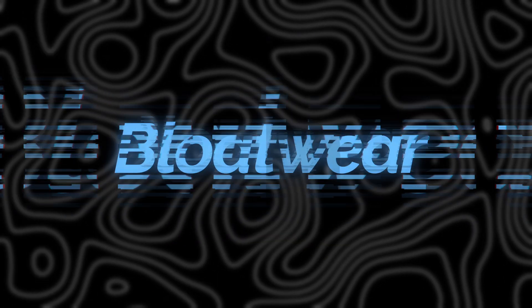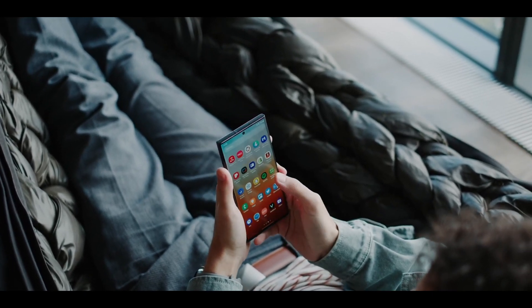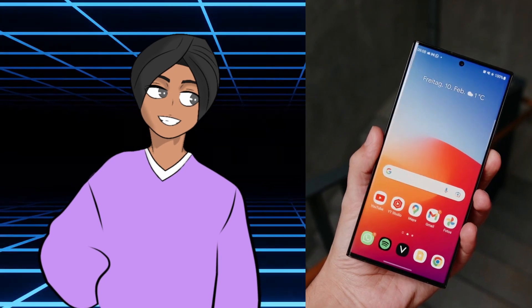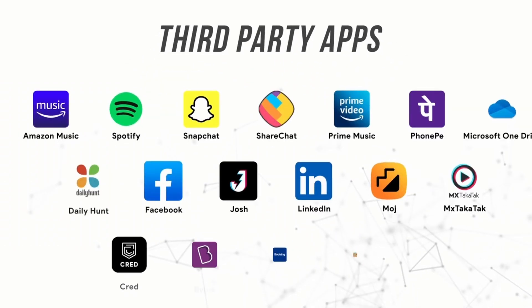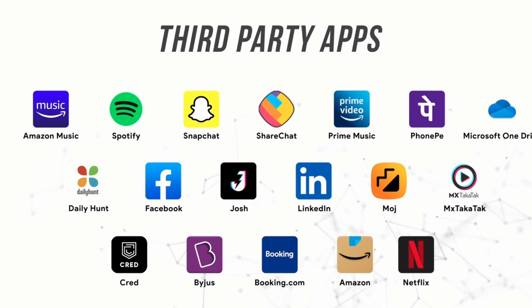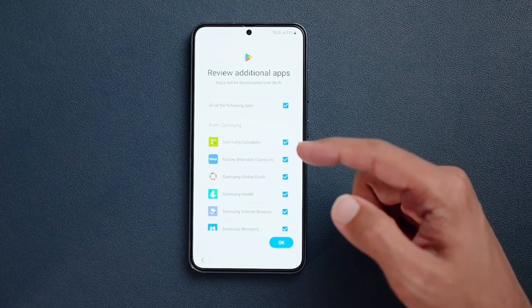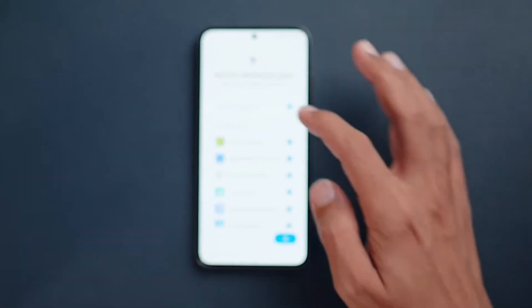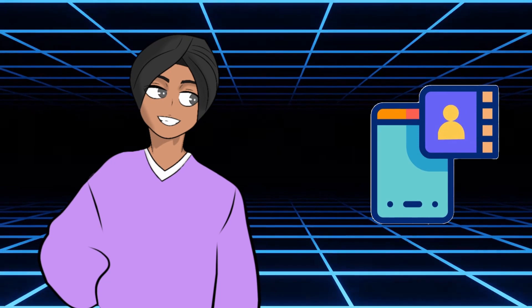I would like to talk about bloatware. Samsung has too much bloatware sometimes. Like, my mom has a Samsung phone and whenever they update, there are about 15 new apps that appeared out of nowhere. People who are tech-savvy will uncheck those apps during setup, but regular users won't know, and those apps will start sending notifications. That's not good, Samsung — do better.